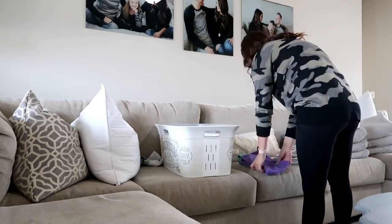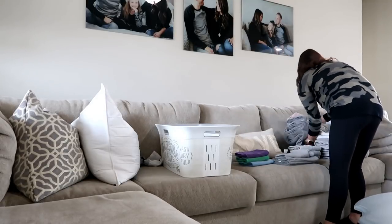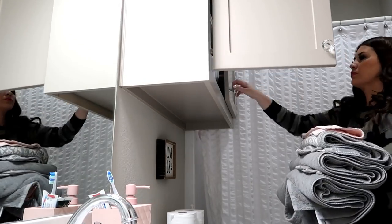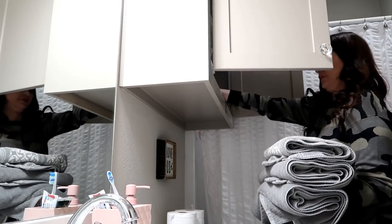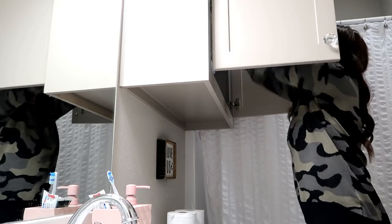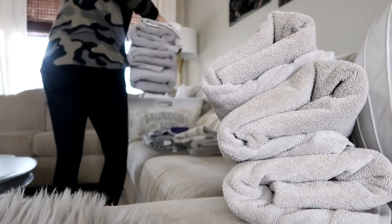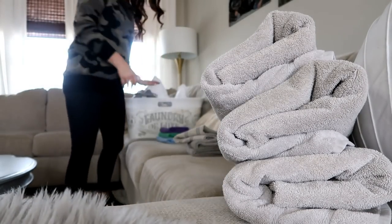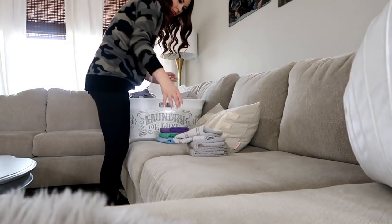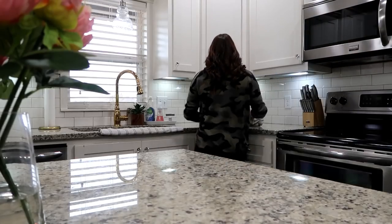Now I'm putting all the towels away. I grabbed Savannah's first since her bathroom is closest - she tends to put her own laundry away but that cabinet is really high, so I just do it for her. Then I pile all the remaining items back into my laundry basket since the other two bathrooms are further apart, and I'll grab my kitchen cleaning cloths and put those up in the kitchen.